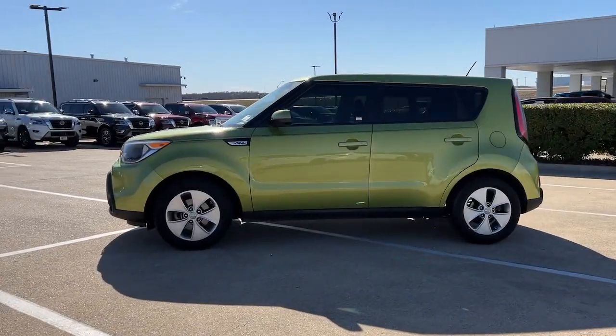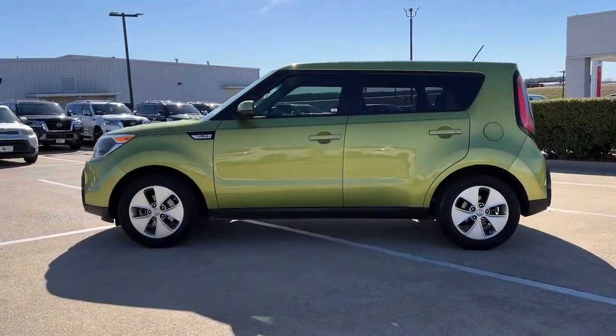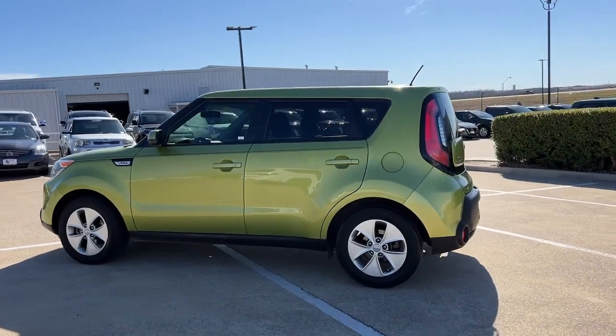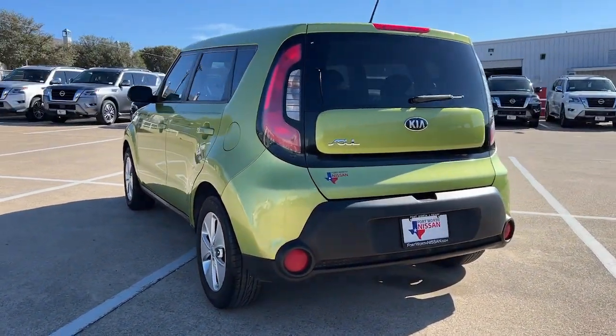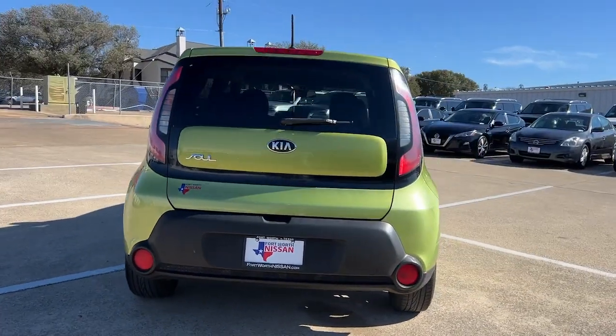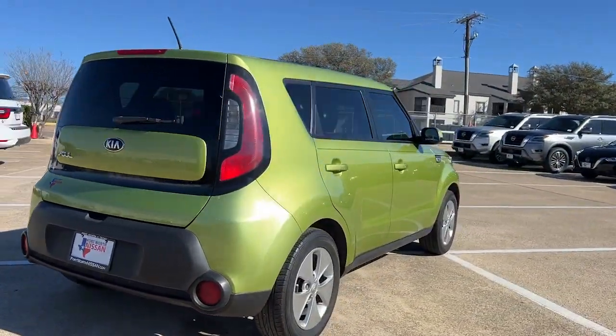Can you see yourself in the 2015 Kia Soul? With less than 110,000 miles on the odometer, this vehicle stands out from the rest. Take a closer look at this spacious and tech-rich Soul.